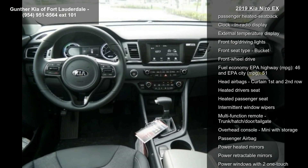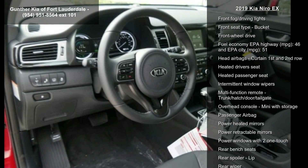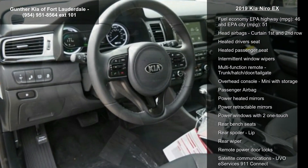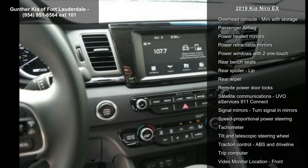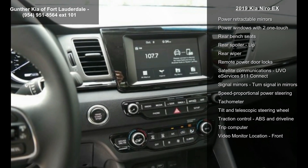Additional features include air conditioning with dual-zone climate control, audio controls on the steering wheel, auto-shift manual transmission, Bluetooth, and driver and passenger heated cushion and heated seat back.